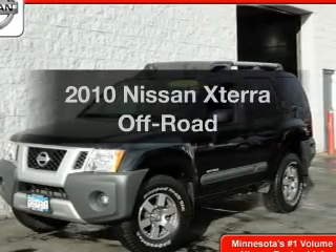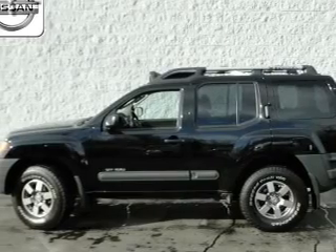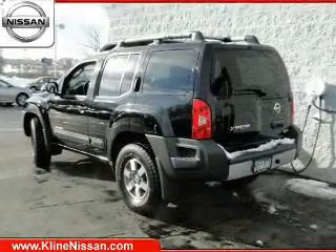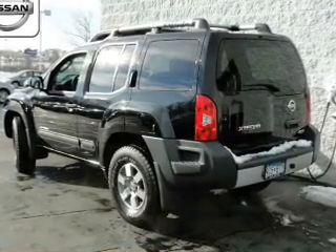Introducing the 2010 Nissan Xterra. Everything you need under one roof with this great vehicle. The powertrain includes four-wheel drive with a reliable six-cylinder engine that responds smoothly to its five-speed automatic transmission.